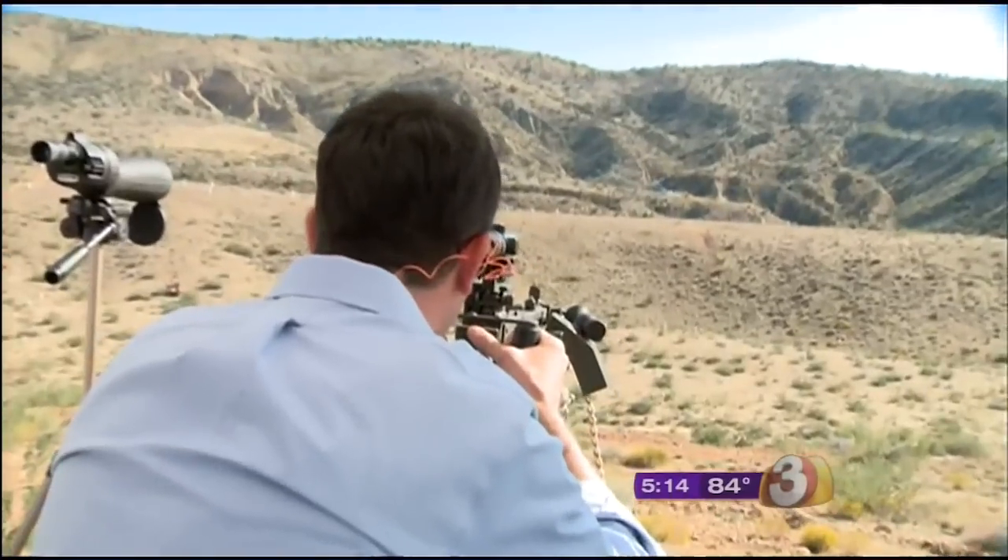This is a Bradley 30-30, retired by the U.S. military but still used by some countries around the world. Very, very accurate, fully automatic machine gun.